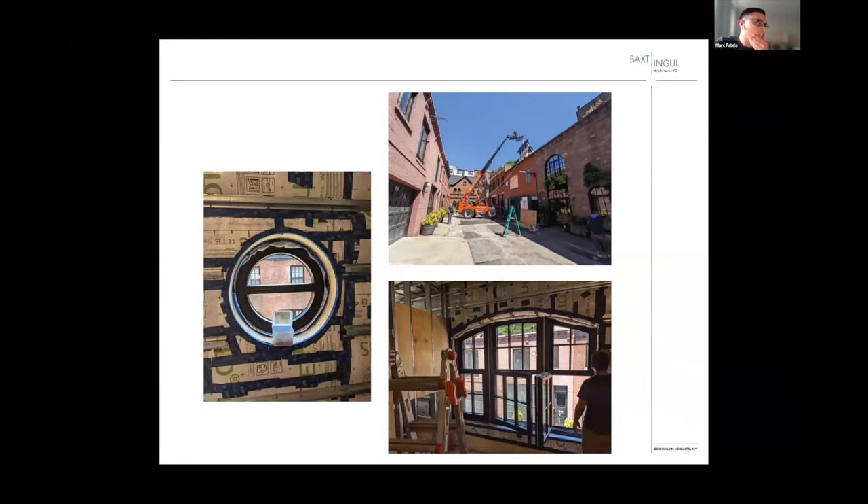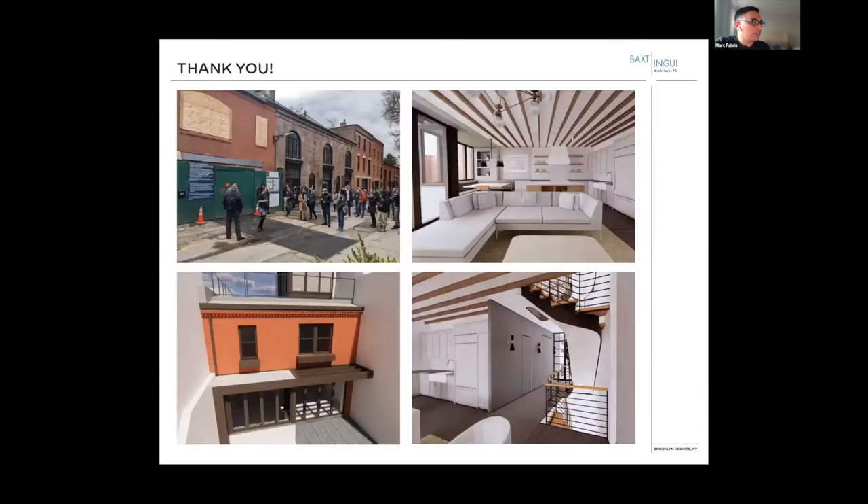Zola windows being installed — we're working with John Mocus. Showing how they got delivered to the site, and some of the more unique deep historic front facade windows that Zola was able to make as a match. Kevin and John worked together on the window install and air sealing around the windows. That's it — thank you very much.